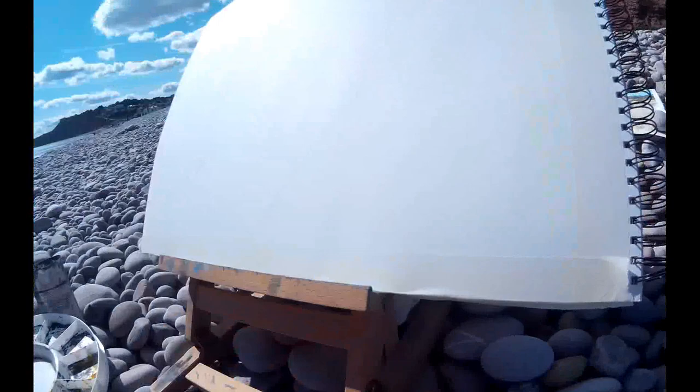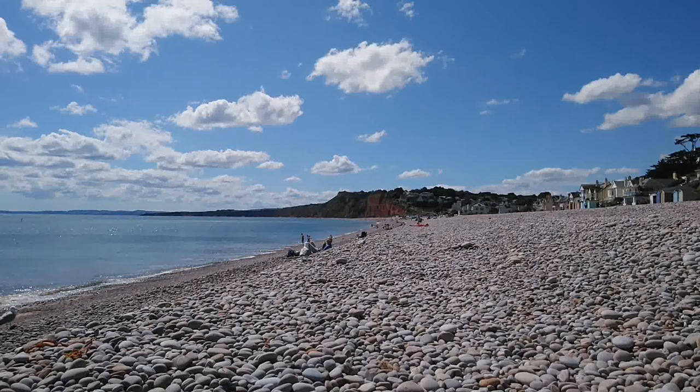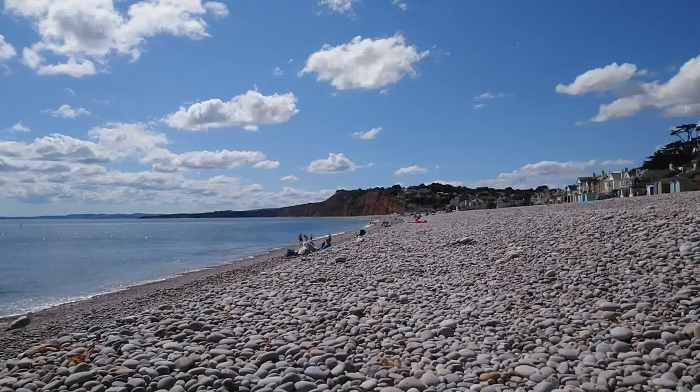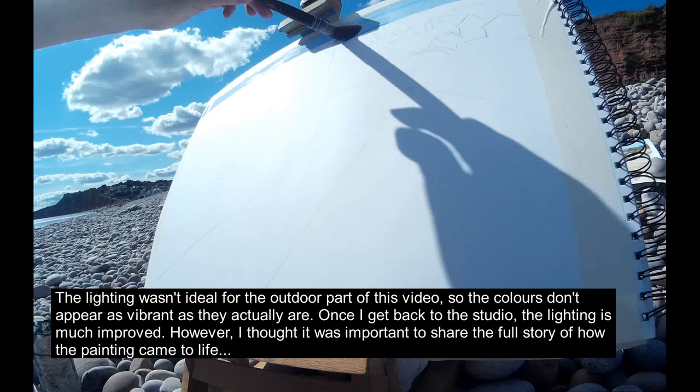I'm down at Budleigh Salterton Beach, working, crouching down on the pebbles. I've got my little field easel there and this is the view I'm going to be painting. I've painted this view before on the channel but I'm going to take a very different approach to what I did before. Last time I used acrylic. This time I'm going to use watercolour and then I'm going to add some animals in for a surreal touch, and you'll see that bit later in the video.